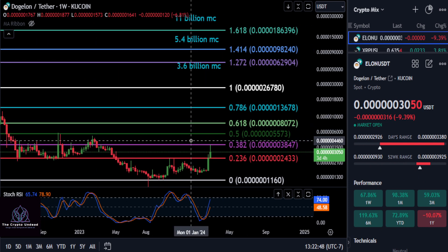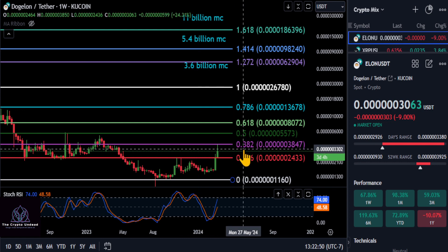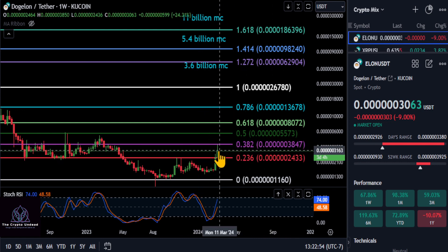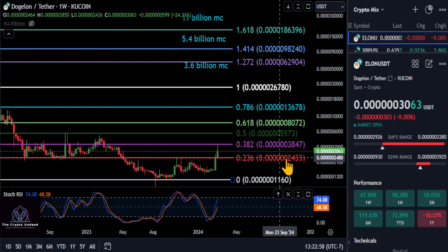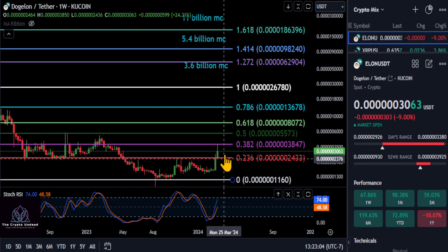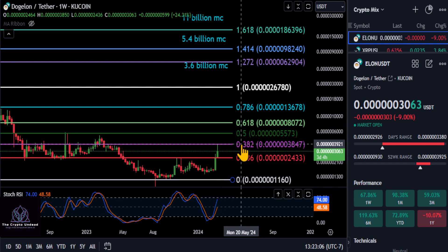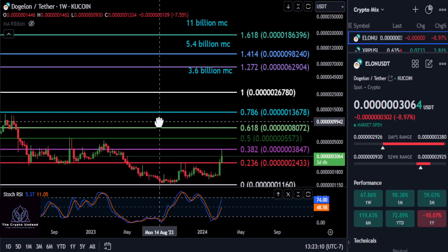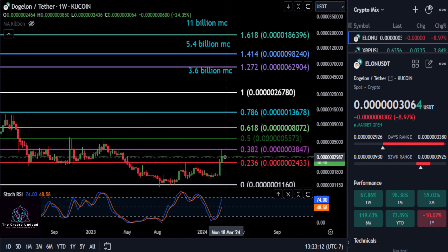Looking at the weekly macro chart for ELON, we are below the 382 Fibonacci level at 38. There is a very good chance that if we go any lower, we're going to drop about 20% down to 24 to retest the 236 level, and then maybe that's the spring that finally gets us through that 382.